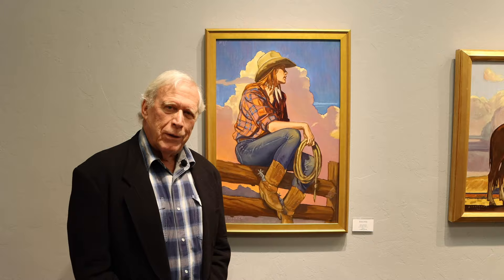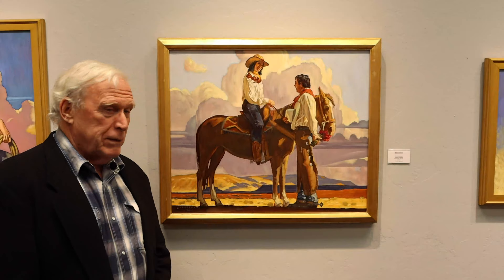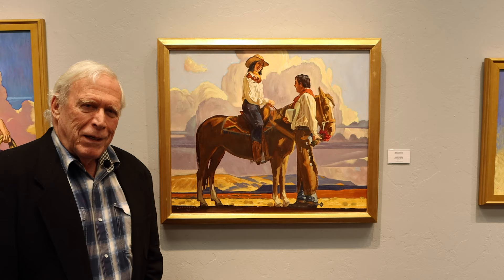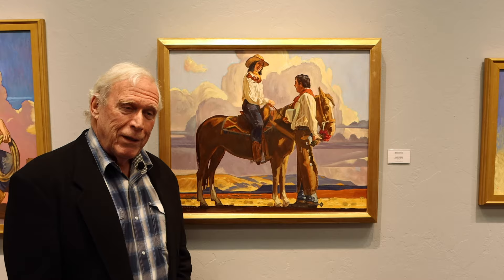This one here is called A Cowboy's Valentine. It tells its own story, as you can see. The cowboy's trying to give his Valentine to his girlfriend, and only the horse has the advantage — and a little bit of a snack.